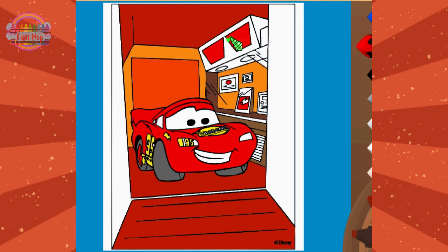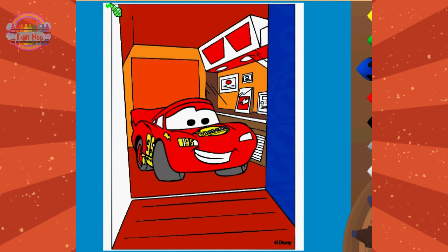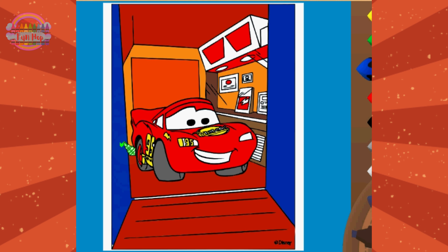If you want to create your own version, you can try HelloKids.com like us — they have so many pictures to color. Feel free to create your own version and doodle around.